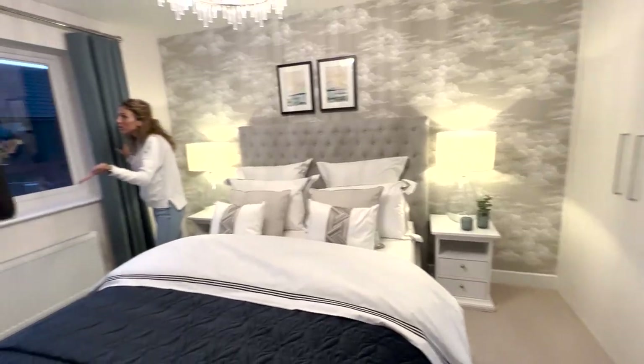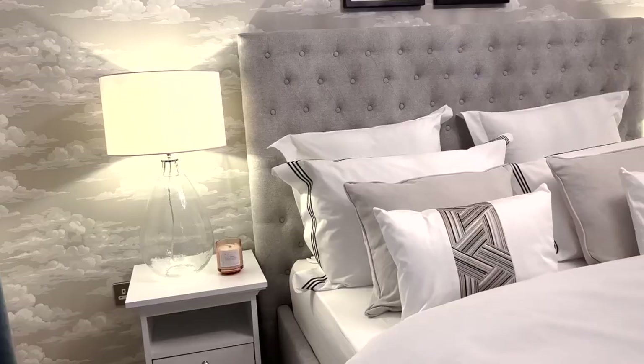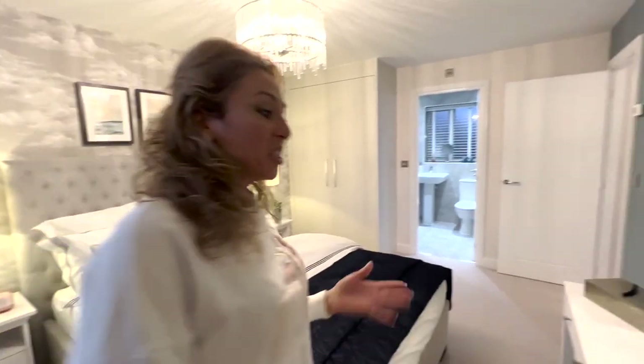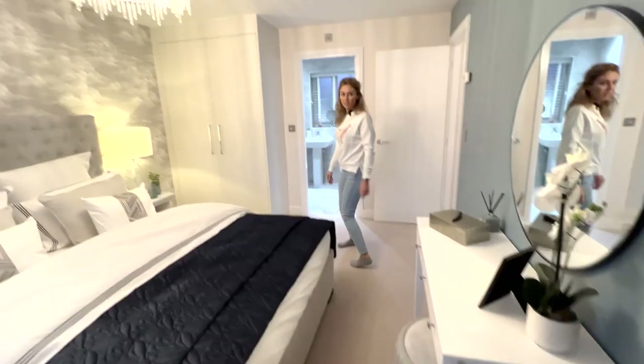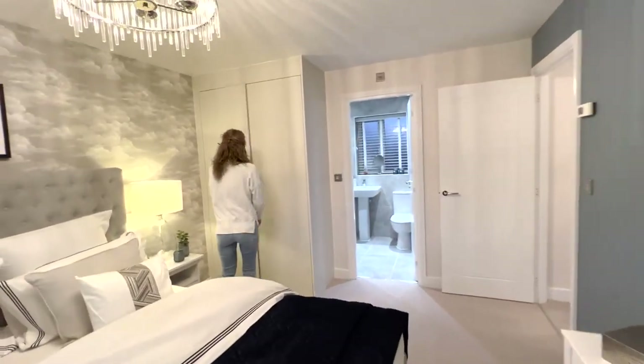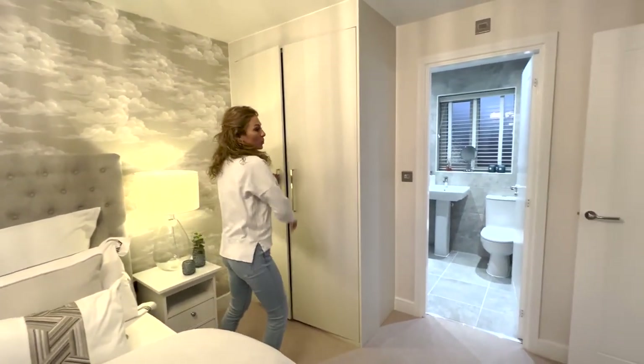You have a large window so you can get plenty of natural light inside. There's also a nice place here for a makeup table, and plenty of space throughout the room.